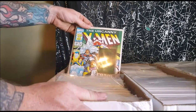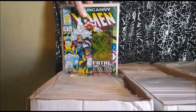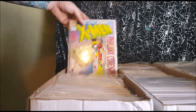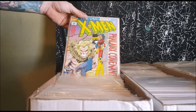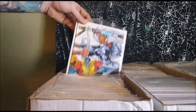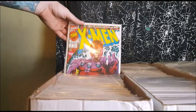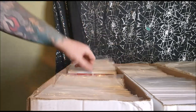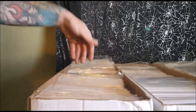This is Uncanny X-Men number 304 — check out that holographic card on the cover. Uncanny X-Men 316, The Phalanx Covenant — the introduction of Generation X. Special X-Men Anniversary Issue. X-Men number 1, and we've got X-Men numbers 2, 3, 4, 5, 7, 8, 9, 10, 11, and 13.